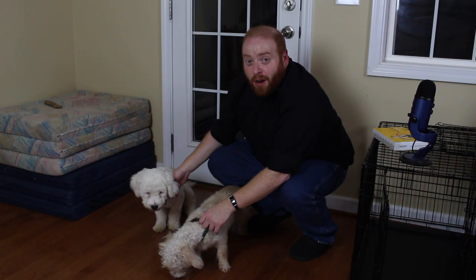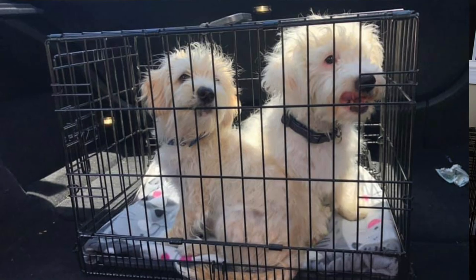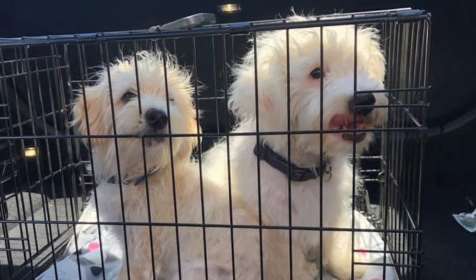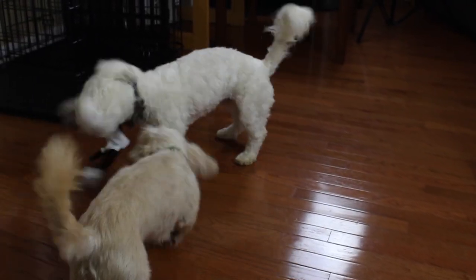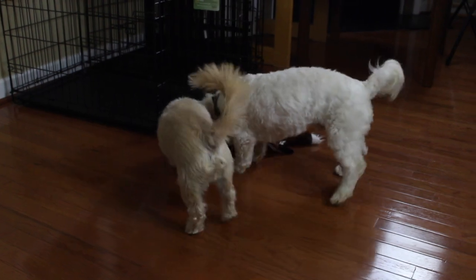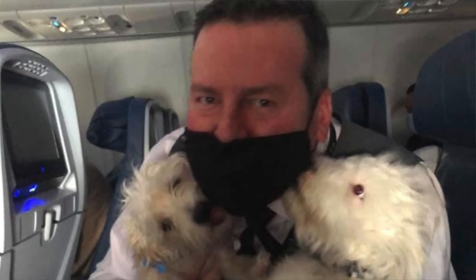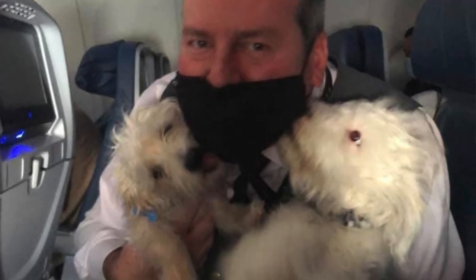I got Jack and Pete on August 26, just a few months ago. They were found on the side of the road in Merced, California. My sister works with a rescue out there and instantly called me because I've been wanting dogs for a while. After these two were found, my sister fostered them for a few weeks and then flew them out from California to North Carolina, and I've had them ever since. We're actually just about to hit 100 days with them.